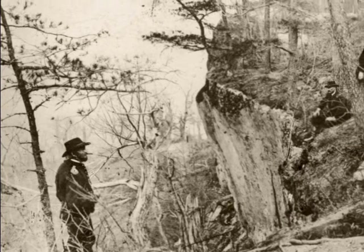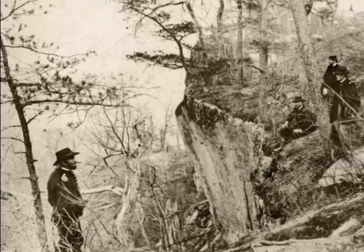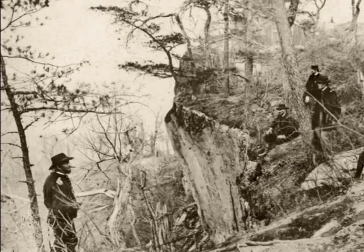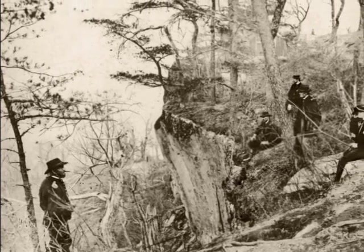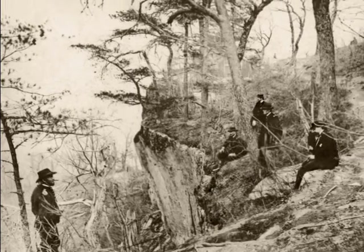Meanwhile, Bragg did not much. His position surrounding the city, as subsequent events would demonstrate, was not that strong. By November, Grant was ready to make his move. He first was able to compel Bragg to withdraw forces from Lookout Mountain, which is a huge promontory overlooking all of Chattanooga.